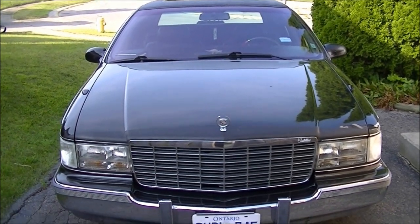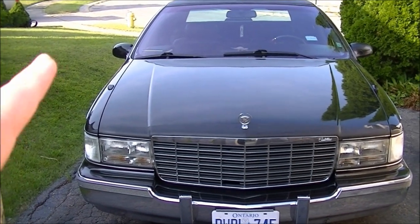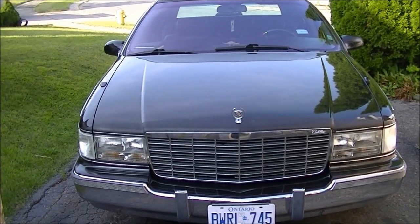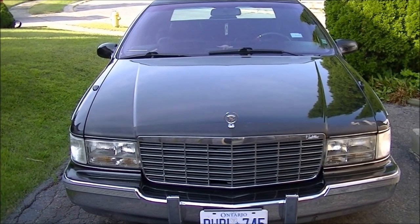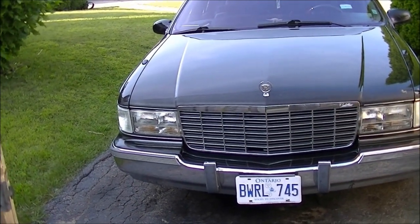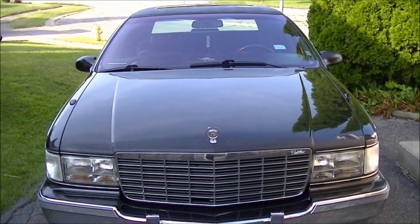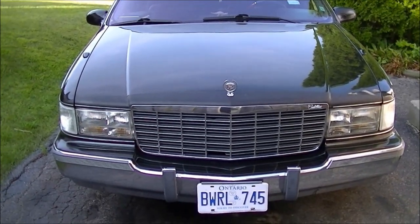Actually '96 was the last year, but the production of this body style started in '93 and ended in '96. The last time you saw a full-frame video of this car was back in February of 2014 — about five years ago. At the time the car looked neglected; it had just sat in the driveway with flat whitewall tires. Ever since I took ownership I've been trying my best to do the upkeep, keep it running mechanically, and make it a reliable daily driver.